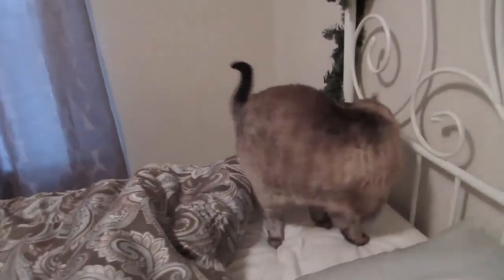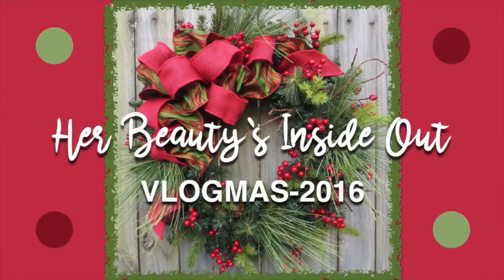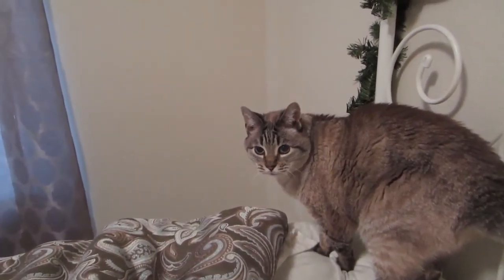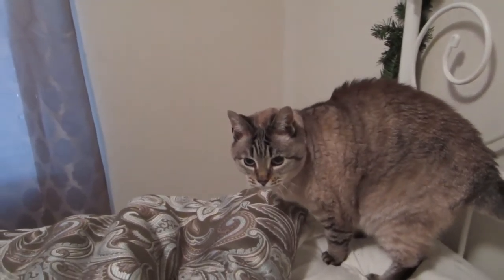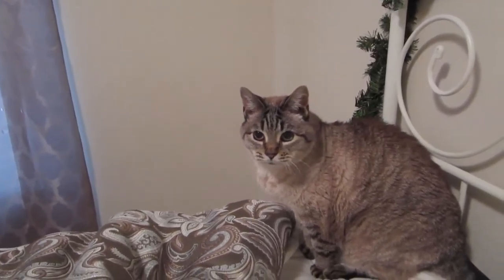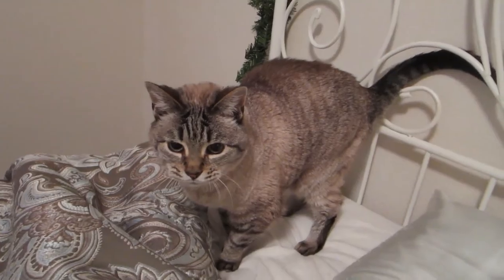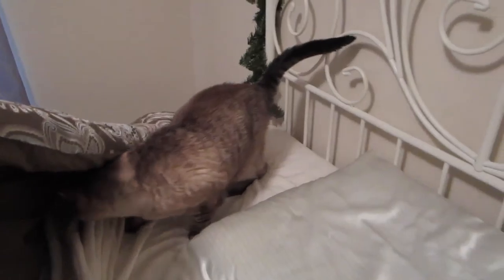Welcome to Vlogmas Day 24. Ruby just wants to say Merry Christmas to you. On Christmas Eve, she just wants to say Merry Christmas and hi. She's just a loud mouth right now — she likes to go under the covers. But anyway, I am getting ready to go to my friend's house. We are going to go to Christmas Eve service.